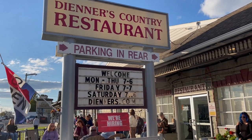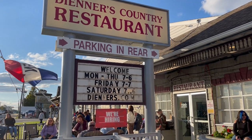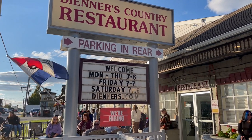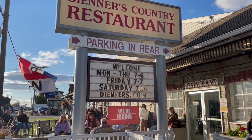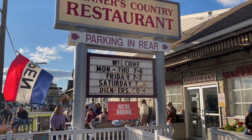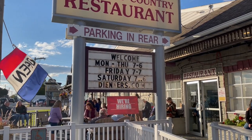Diener's Country Restaurant. They have plenty of parking available in the rear of the restaurant. The hours are Monday through Thursday from 7 to 6, Friday from 7 to 7, Saturday from 7 to 6, and closed on Sunday.